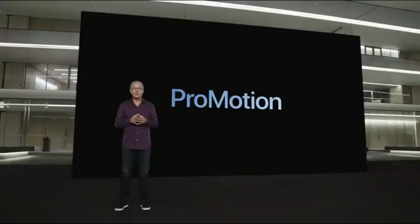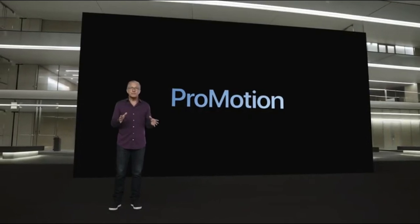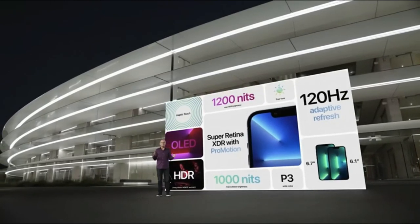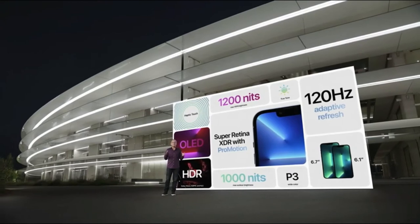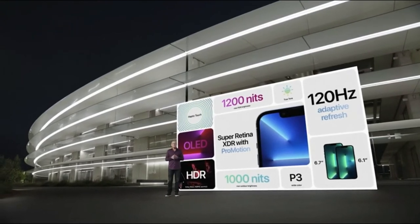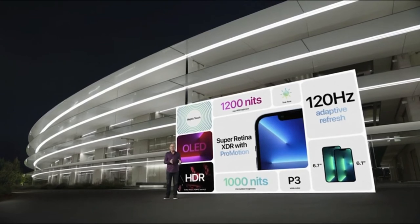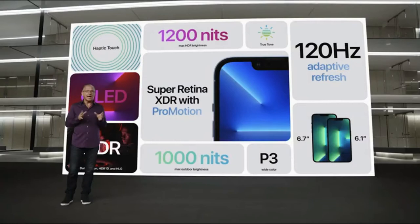ProMotion is also great for apps, providing more responsive inputs, smoother graphics, and more precise gameplay. The new Super Retina XDR display with ProMotion comes in two great sizes: 6.1-inch and 6.7-inch. The custom-designed OLED panels work across different lighting conditions and content types, maintaining incredible color accuracy and contrast.